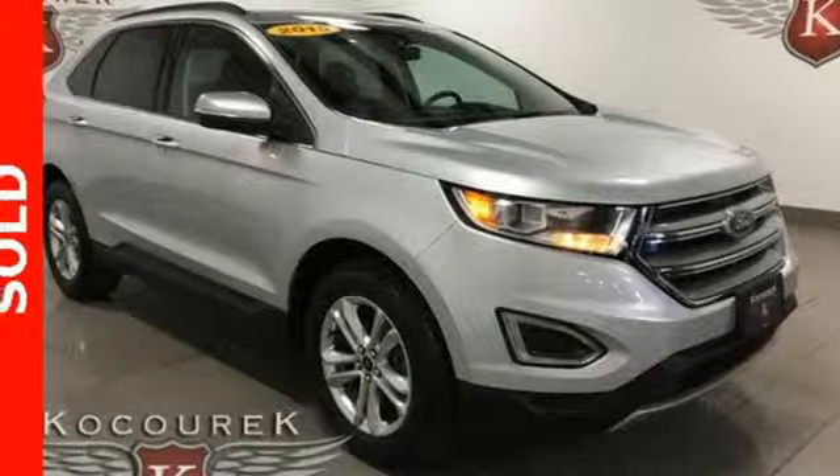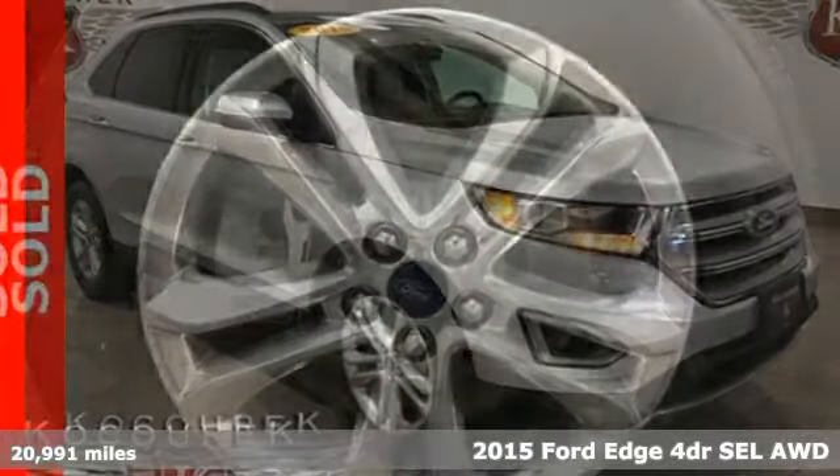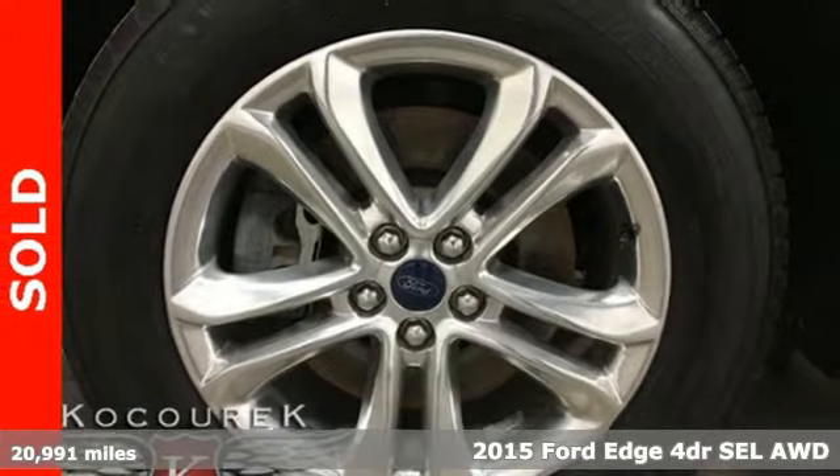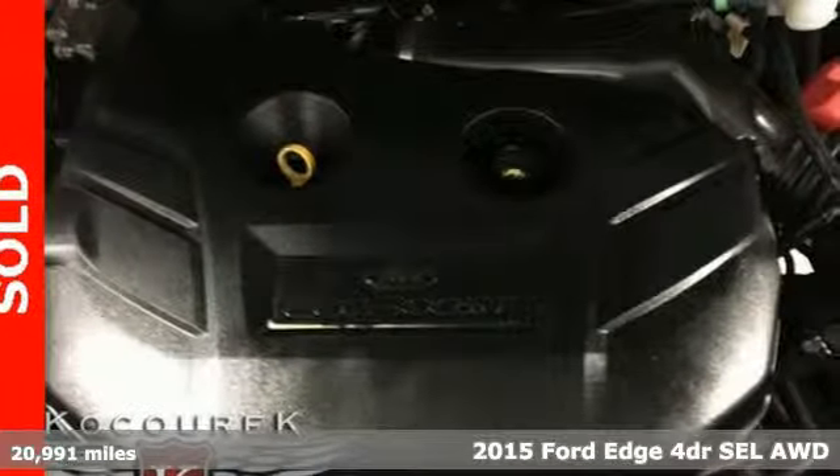It's a 2015 Ford Edge. Stay cool, calm and connected in this confident cruiser. You'll look forward to every drive with features like these.